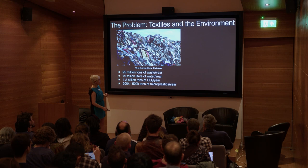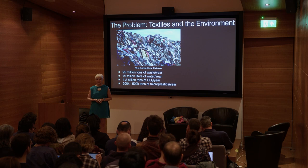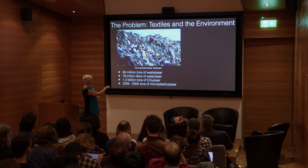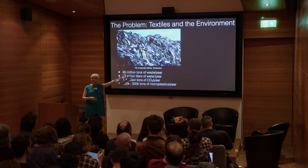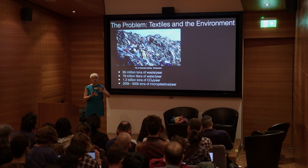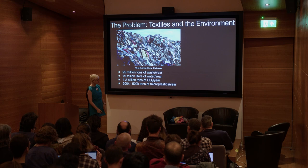A big part of this network is thinking about the environmental impact. I can't talk about textiles without saying these are just terrible for the environment. There's 95 million tons of actual waste every year — discarded clothes and things like that. The fast fashion industry contributes to this. It uses 97 trillion liters of water annually and releases 1.2 billion tons of CO2, combined with manufacturing, shipping, and everything that goes into textiles.